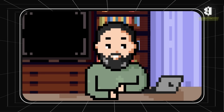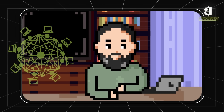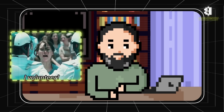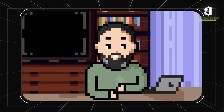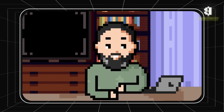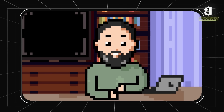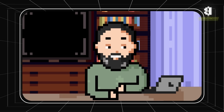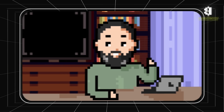Airdrops have become a crucial part of marketing strategies for many blockchain projects. They not only attract new users, but also motivate existing ones to stay active. Airdrops help build and strengthen communities around projects, increase brand awareness, and drive discussions on social media. Ultimately, they allow projects to quickly grow their user base and create a loyal community that supports them long-term.